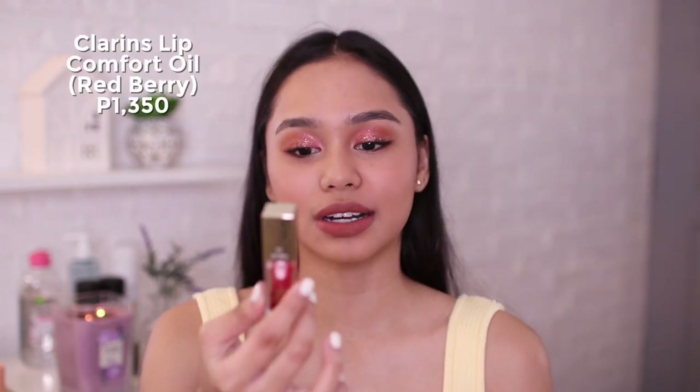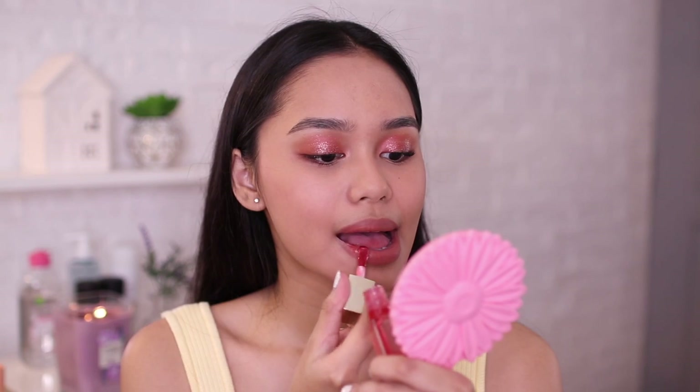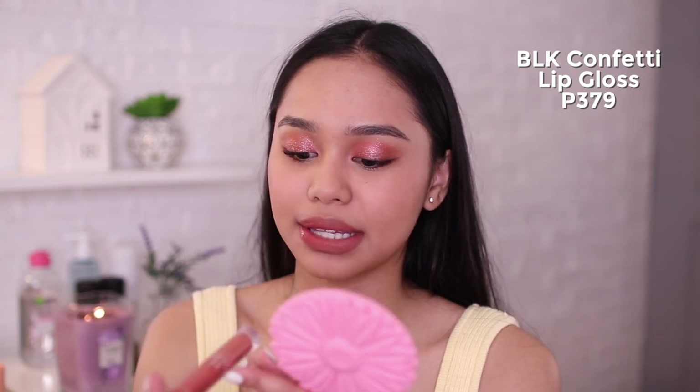For the high-end lip gloss, I'll be using this Clarins Lip Comfort Oil in Redberry — super duper favorite ko to, paupos na siya so I have to buy a new one. For the drugstore naman, I'll be using this BLK Cosmetics Confetti Lip Gloss — super bango din ito. Now, I need to set my face — this is my favorite part kasi para hindi yung maging cakey or maging powdery masyado yung muka.